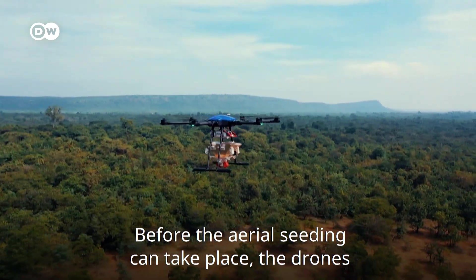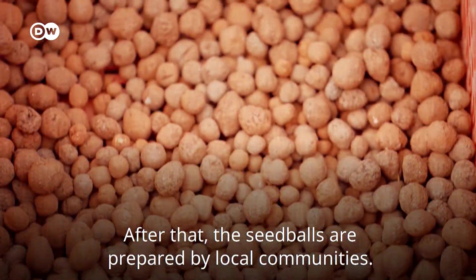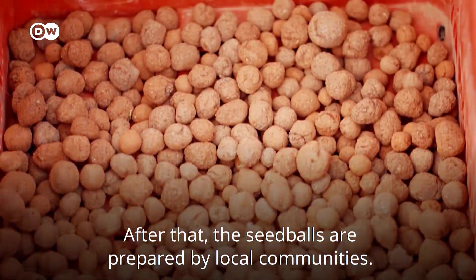Before the aerial seeding can take place, the drones conduct a survey of the territory. After that, the seed balls are prepared by local communities.